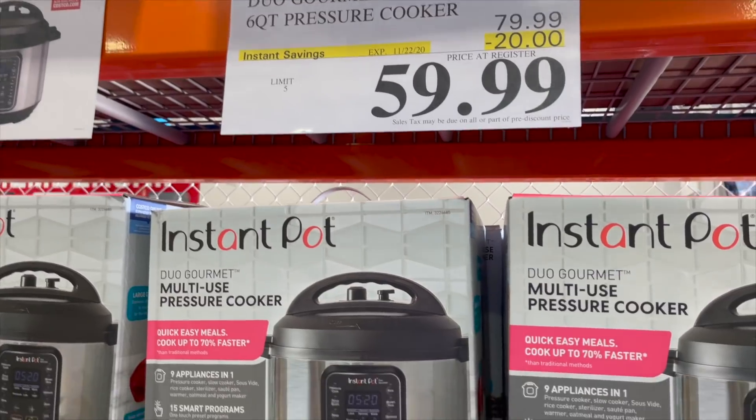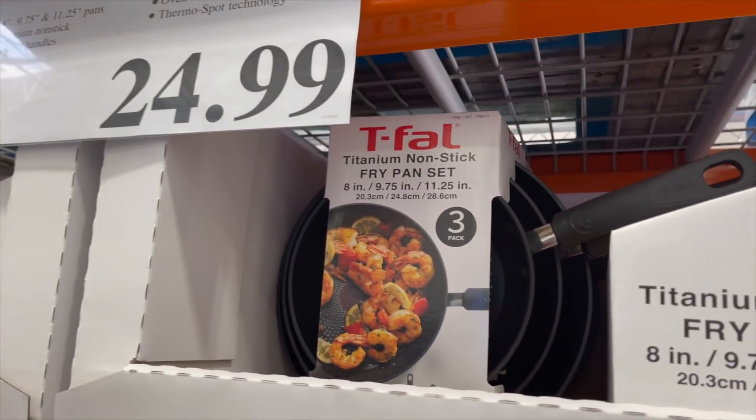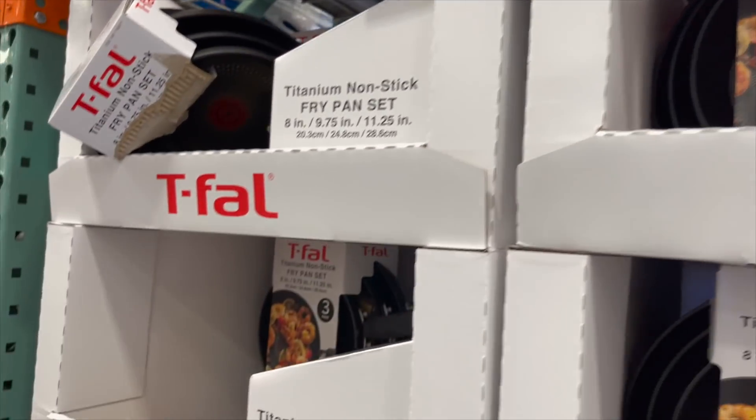These are the best — we already have these and I highly recommend them. We're good, but they last forever.